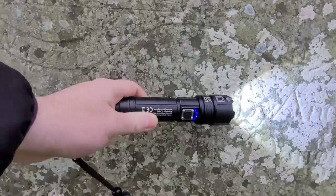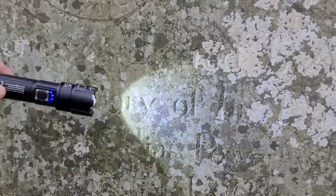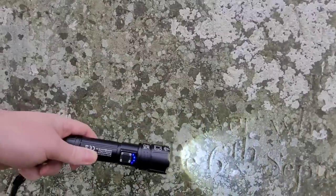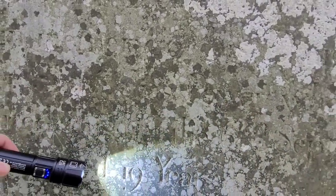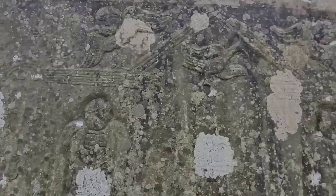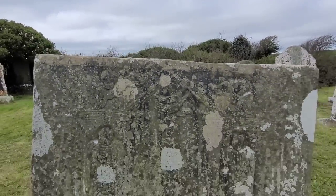This stone was erected by Andrew Power in memory of his daughter Bridget Shea alias Power, who departed this life September the 6th 1824, aged just 19 — so very, very young. But that headstone would have been absolutely beautiful, it would have stood out in the cemetery.